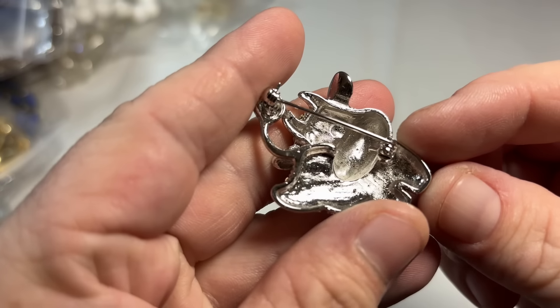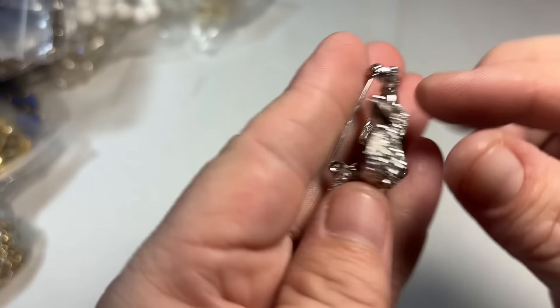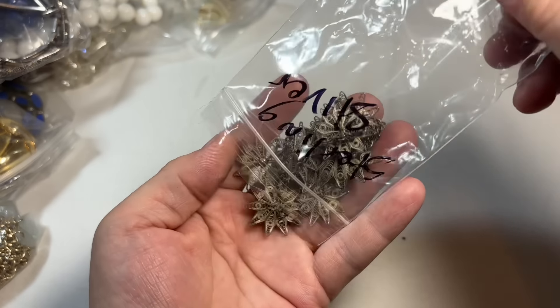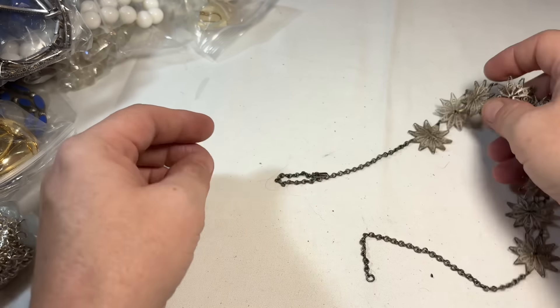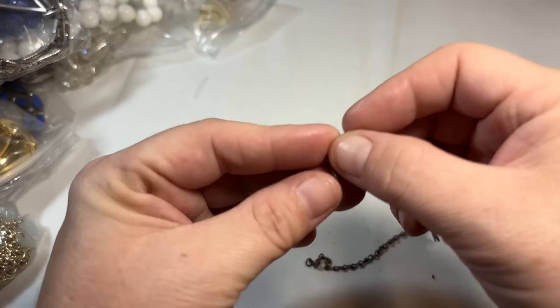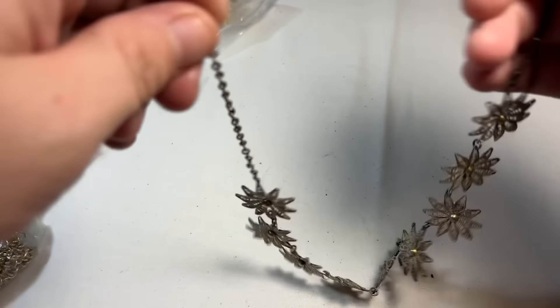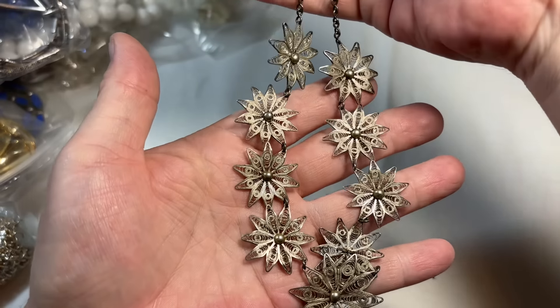Looks like we have a little figural of some sort — a little happy cow, she's sweet, she's modern but I don't care, I'm going to give her a shot. Sterling — oh yeah, this is old, old spun silver. Really old shepherd's hook closure. You've got that spun silver filigree beauty.